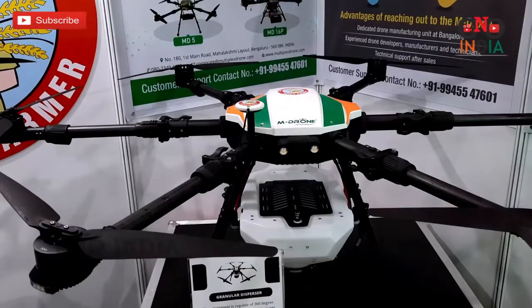I'm Aditya from Multiplex Drone. This is the agricultural drone developed by Multiplex Drone Private Limited.